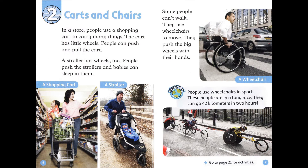Chapter 2: Carts and Chairs. In a store, people use a shopping cart to carry many things. The cart has little wheels. People can push and pull the cart. A stroller has wheels too. People push the strollers and babies can sleep in them.